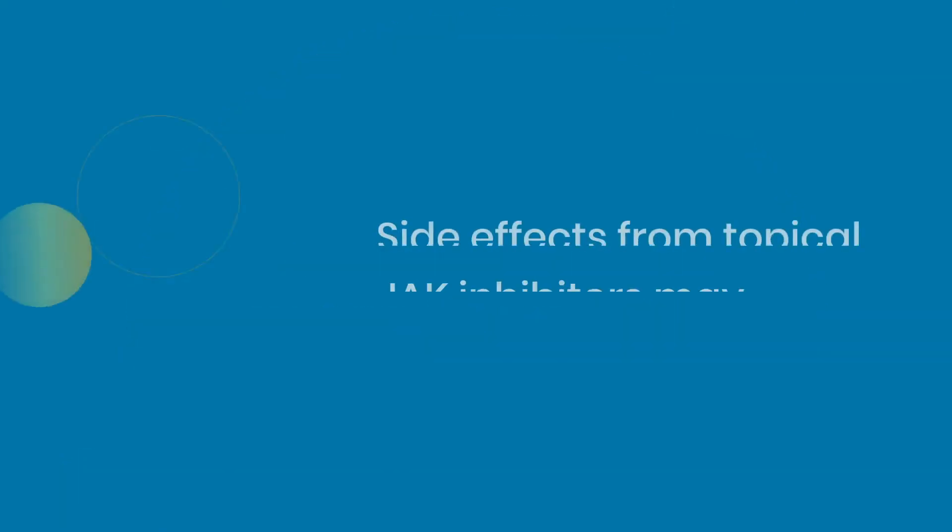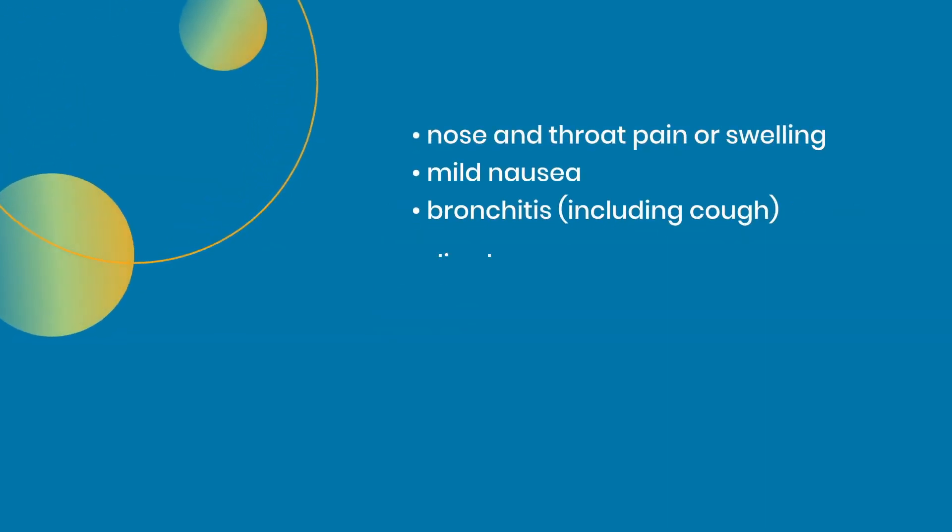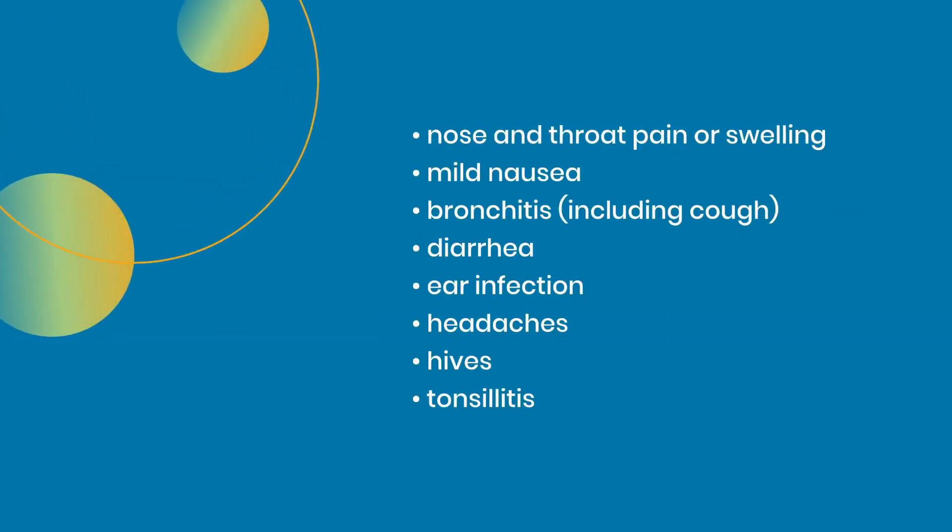Side effects from topical JAK inhibitors may include nose and throat pain or swelling, mild nausea, bronchitis including cough, diarrhea, ear infection, headaches, hives, or tonsillitis.